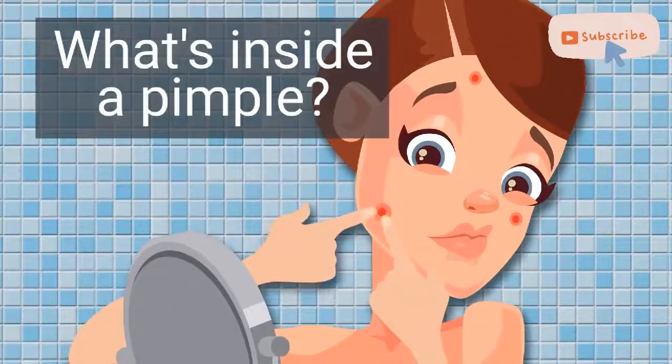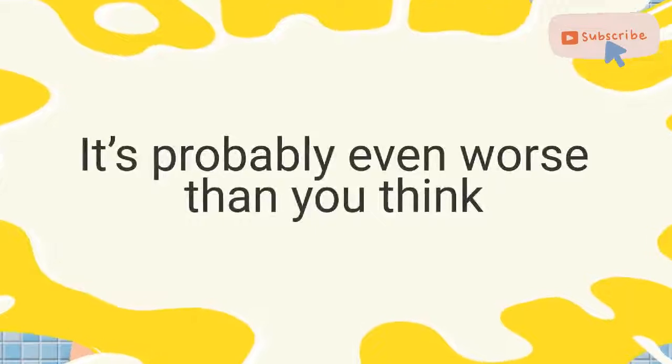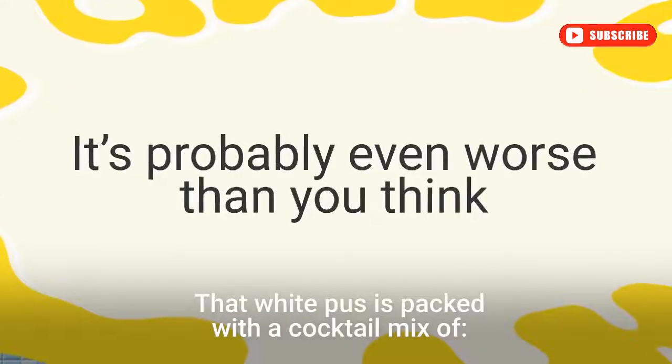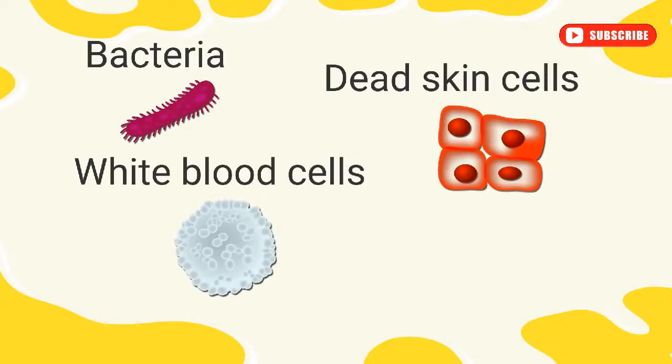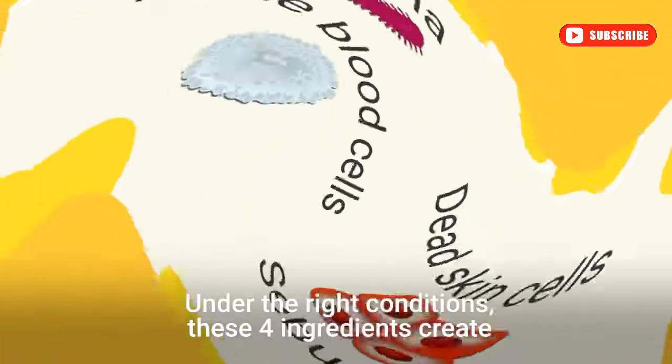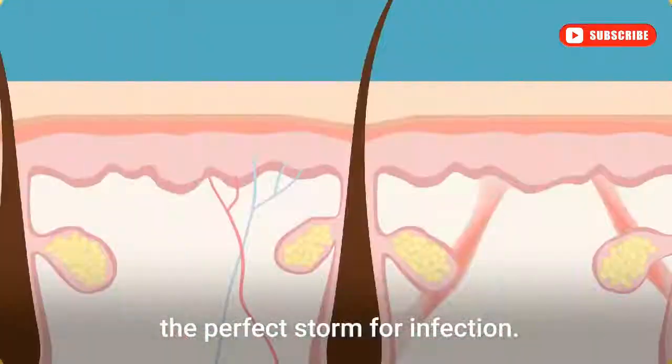What exactly is inside of that bulging pimple? It's probably even worse than you think. That white pus is packed with a cocktail mix of bacteria, dead skin cells, white blood cells, and an oily waxy material called sebum. Under the right conditions, these four ingredients create the perfect storm for infection. Here's how.